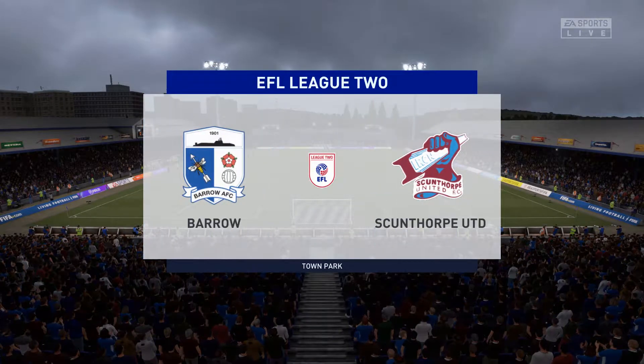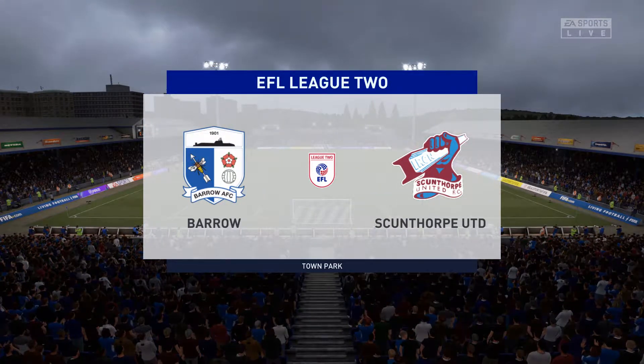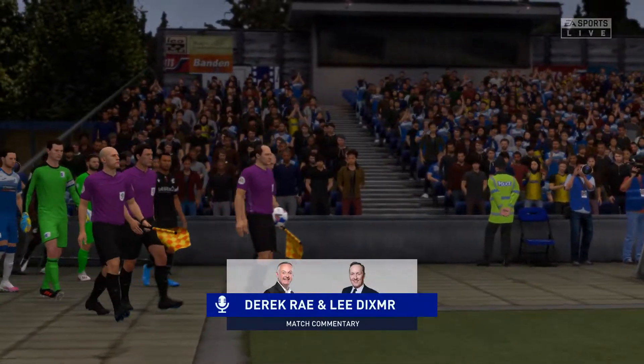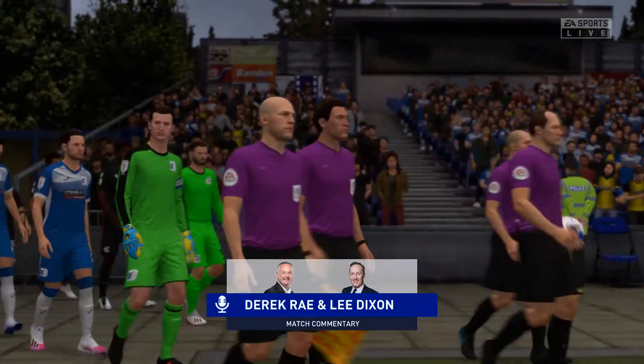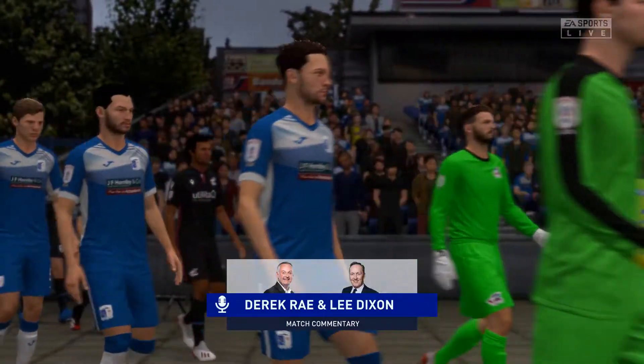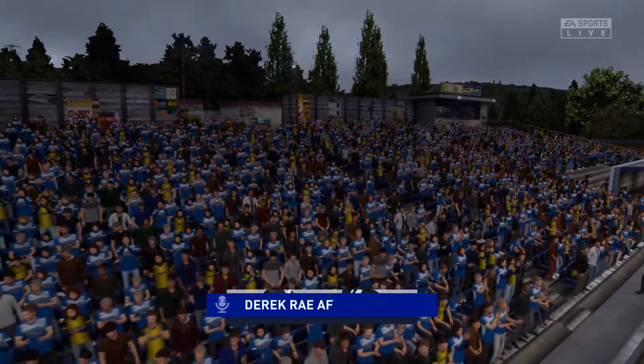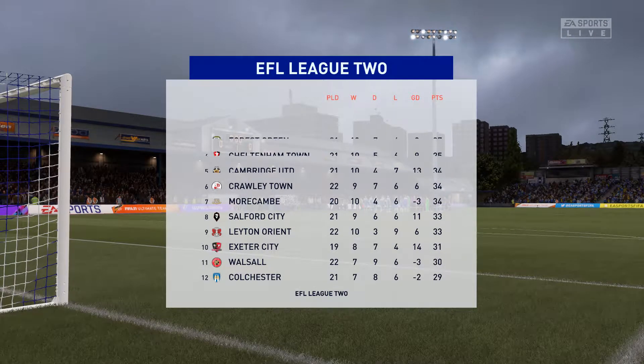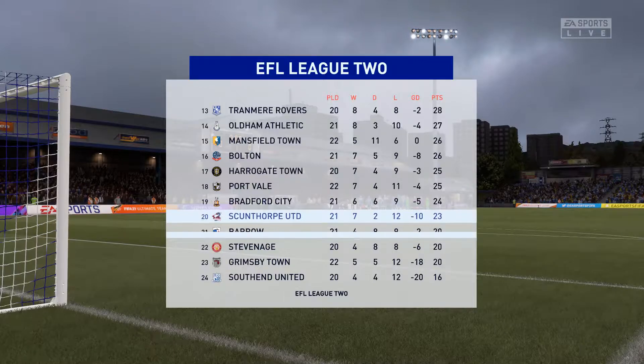Welcome to a game that really should have pulses racing — every reason to believe this will be enthralling. I'm Derek Ray here in the commentary position and joining me is Lee Dixon. I'm very excited to bring you live action from League Two. Looking forward to this one, Lee. I'm excited, Derek — really looking forward to this game. Come on, bring it on.